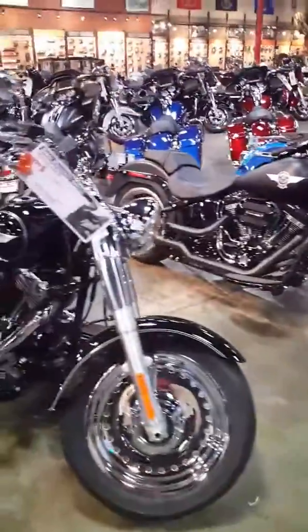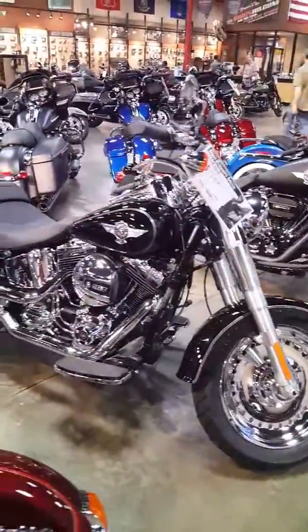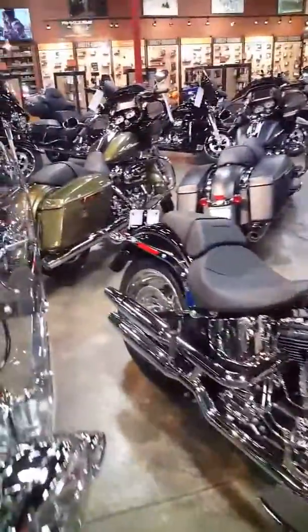Its counterpart right here is a 2017 Fat Boy, all chrome everything. The Terminator saved the world on this motorcycle right here. You can too, buddy.